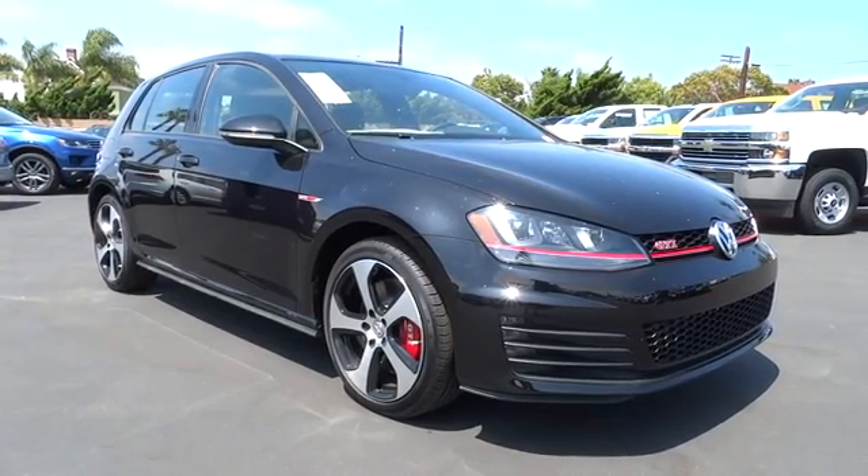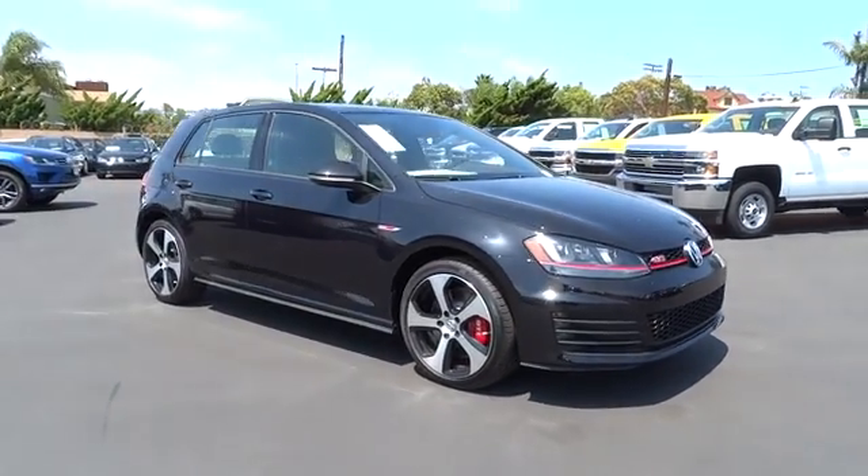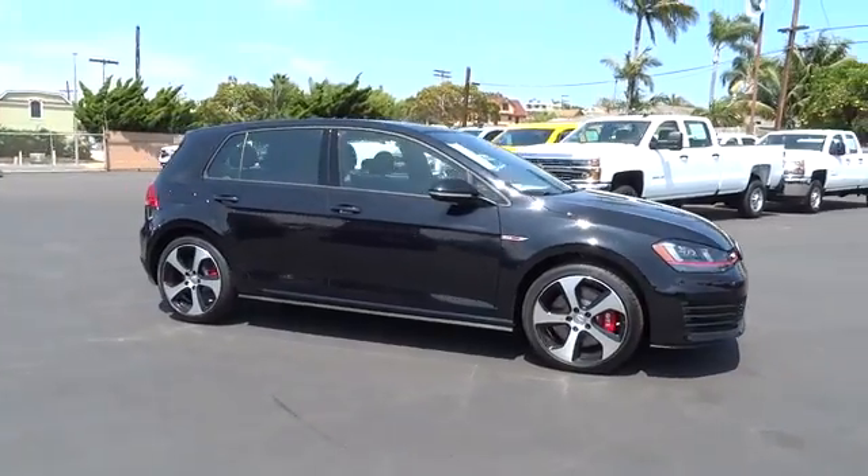The 2016 Volkswagen Golf. It's the original fun-to-drive hatchback. Drive one today.